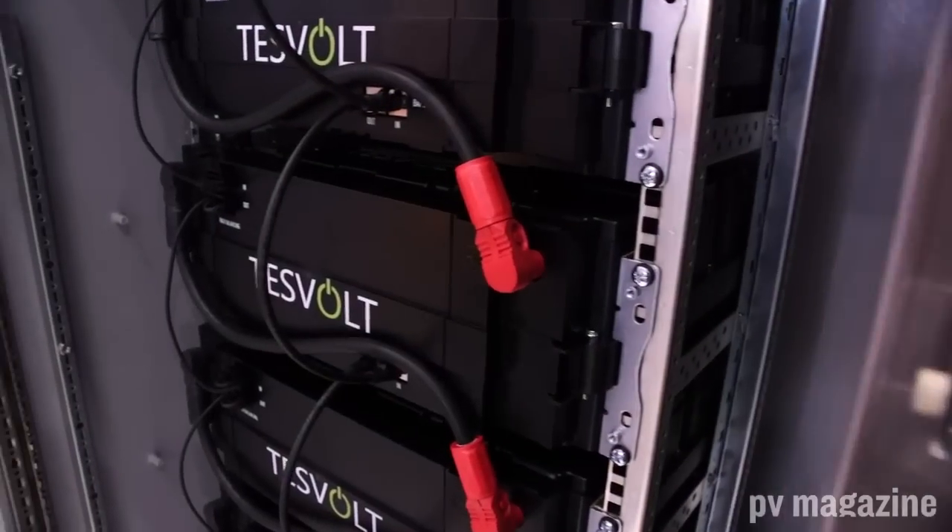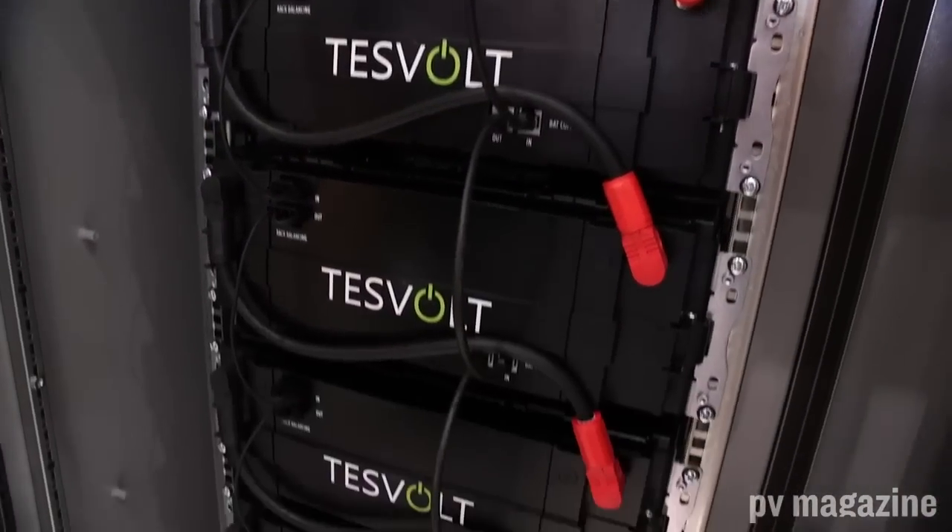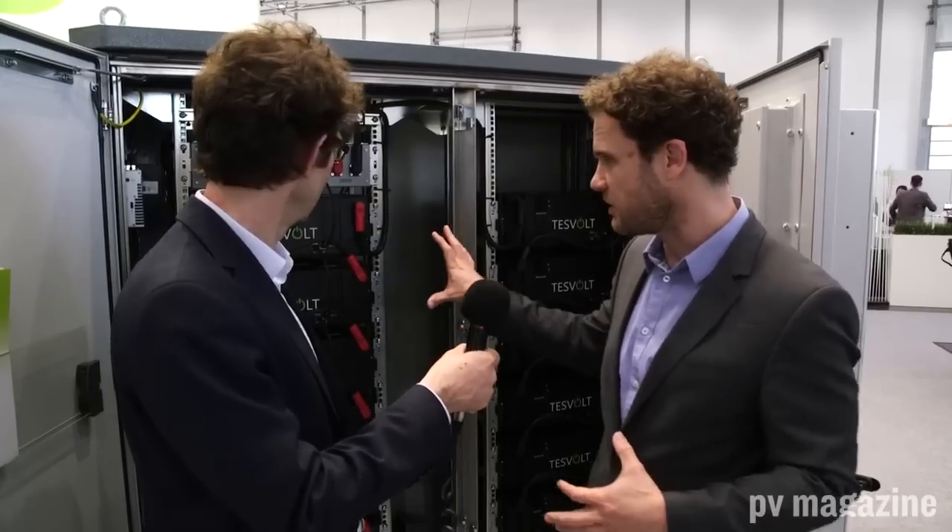We're here at Tesvolt on the Energy Storage Europe tour. We were actually at Tesvolt in last year's tour and they've continued to develop their product portfolio. This is the new outdoor battery storage system from Tesvolt. You can see a very heavy metal cabinet. There's air conditioning so it can protect the cells from temperature variations, and the cells are all lined up inside.